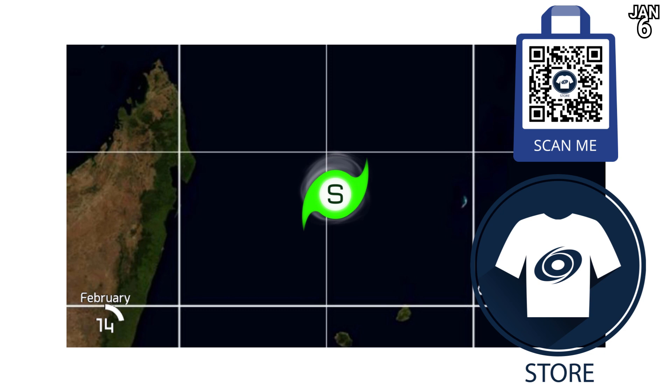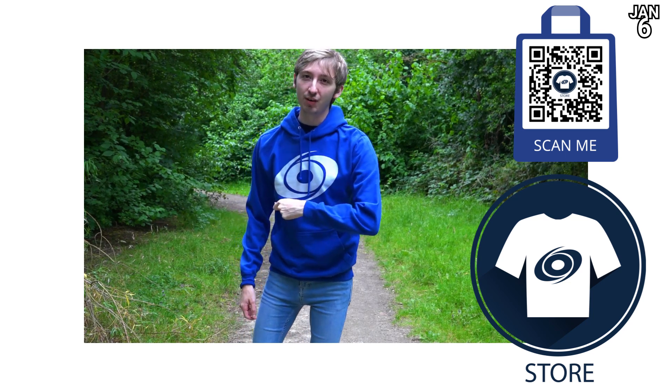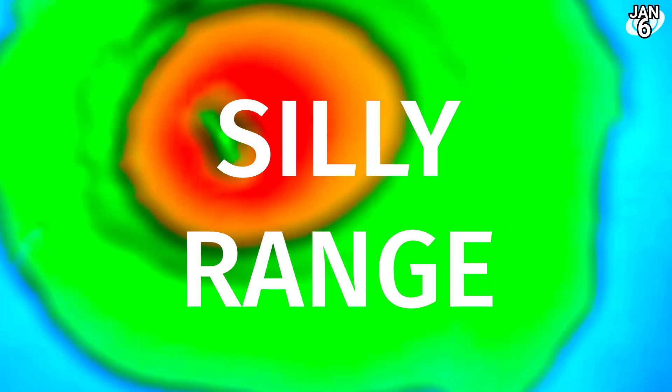That's all the serious stuff done with. Take a look at the Force 13 merch store — scan the barcode which will take you straight there, and you'll see all the usual items including our products, and we're still waiting for the Hone T-shirt. You can also request full season and individual animations right there as well.